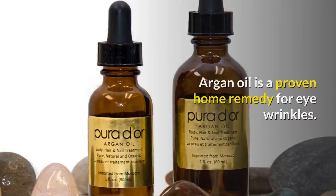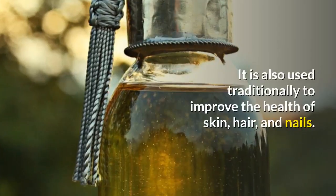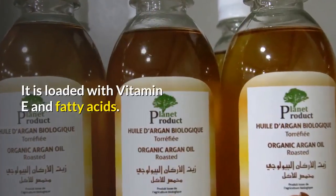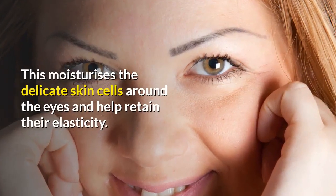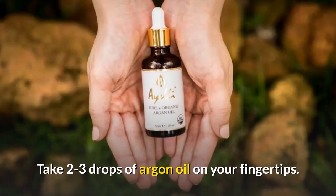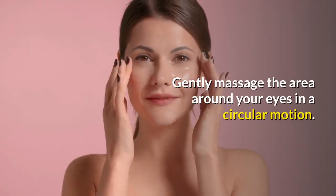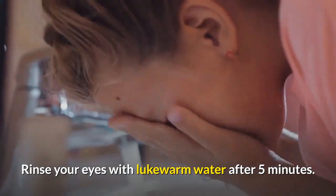5. Argan Oil. Argan oil is a proven home remedy for eye wrinkles. It is also used traditionally to improve the health of skin, hair, and nails. It is loaded with vitamin E and fatty acids, which moisturize the delicate skin cells around the eyes and help retain their elasticity. Take 2–3 drops of argan oil on your fingertips and gently massage the area around your eyes in a circular motion. Rinse your eyes with lukewarm water after 5 minutes.